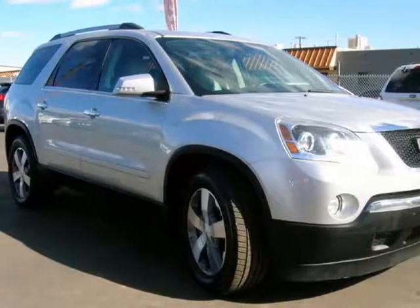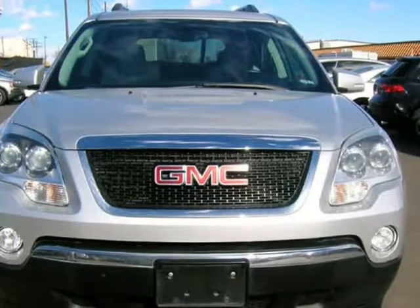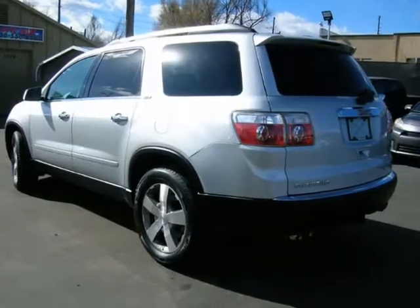This 2010 GMC Acadia is brought to you by Avalanche Auto Sales. The engine is functioning properly and has no issues. The transmission shifts very smoothly. The brakes are in great condition. The battery is in great condition.